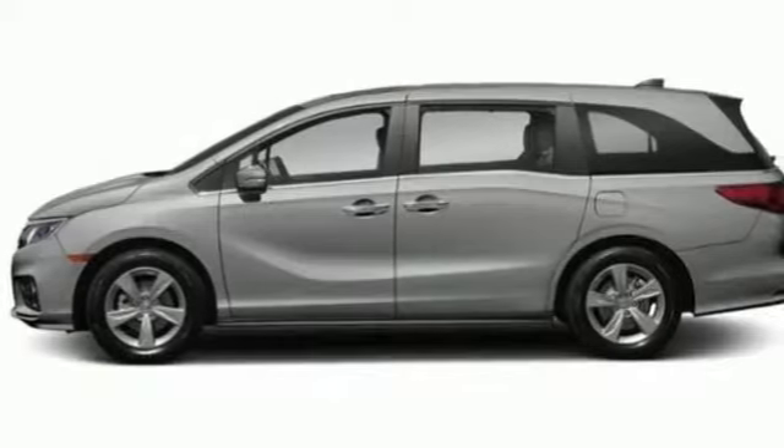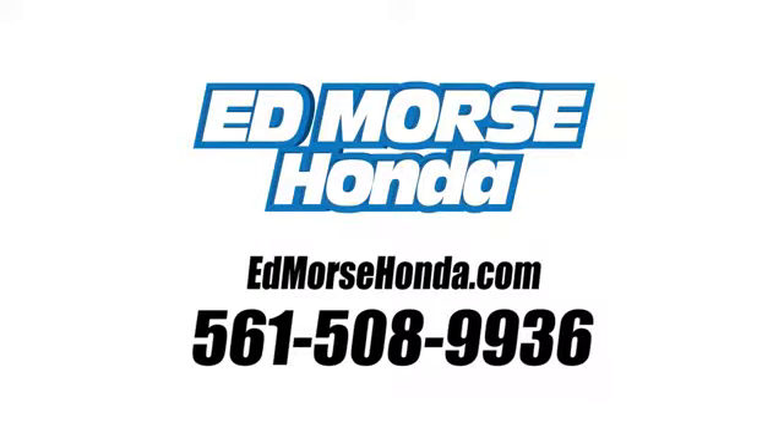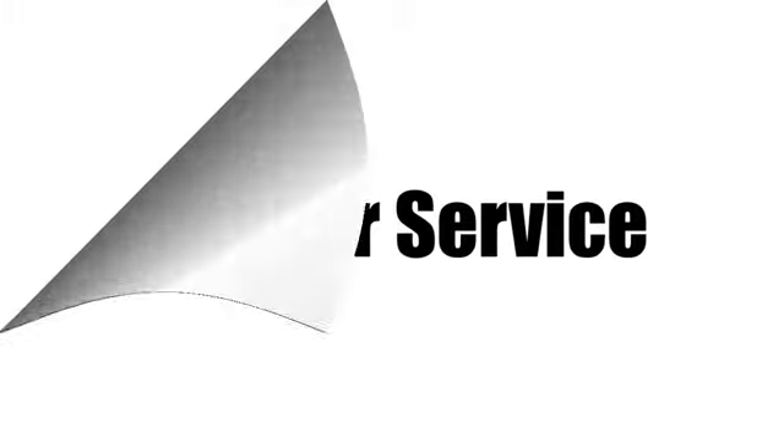Every Honda is designed with a driver in mind. Take it for a test drive today. Call us today at 561-508-9936. For value and for service, it's at Mars.